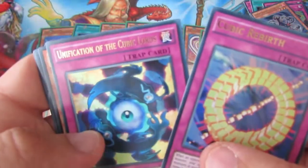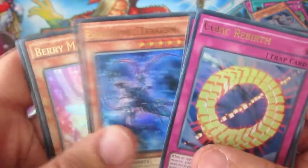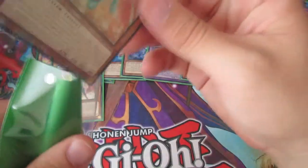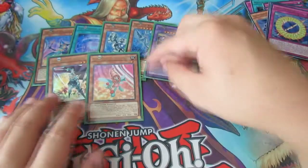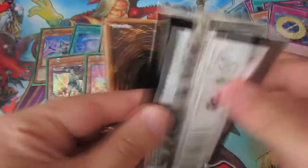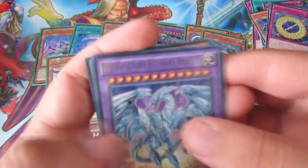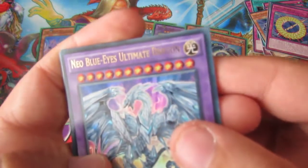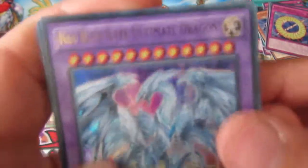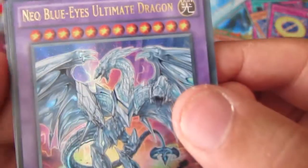So: Cubic Rebirth, Unification of the Cubic Lords, Pandemic Dragon, Berry Magician Girl — nice — then we have Dimension Guardian. It's a rather small set, so we are going to get probably a few repeats. These themed Magician Girls seem like an interesting archetype. Oh very nice — Neo Blue Eyes Ultimate Dragon! Look at that beast, that's a great card.